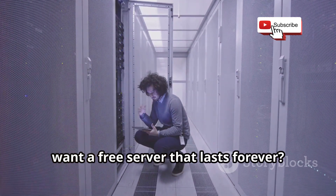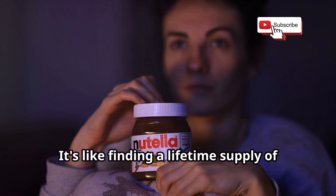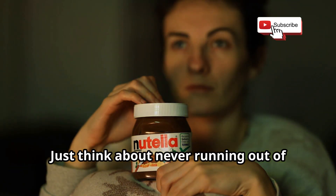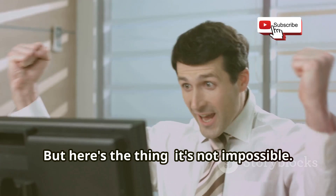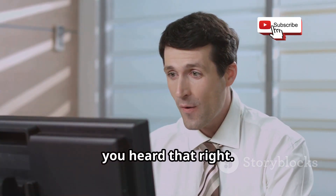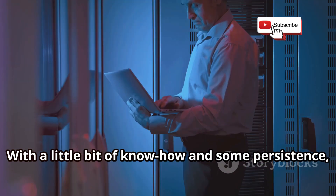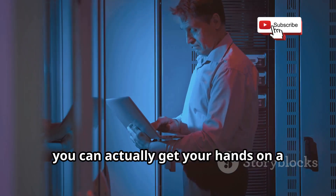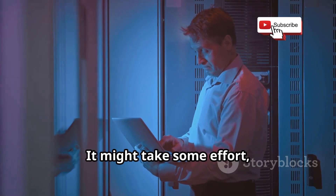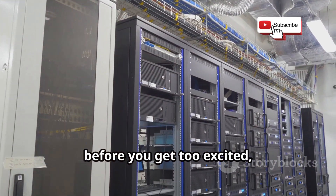Who wouldn't want a free server that lasts forever? Imagine the possibilities — it's like finding a lifetime supply of Nutella, almost too good to be true. But here's the thing: it's not impossible. There are ways to get your hands on a server without spending a fortune. With a little know-how and some persistence, you can actually get a server without spending a dime. It might take some effort, but it's definitely doable.